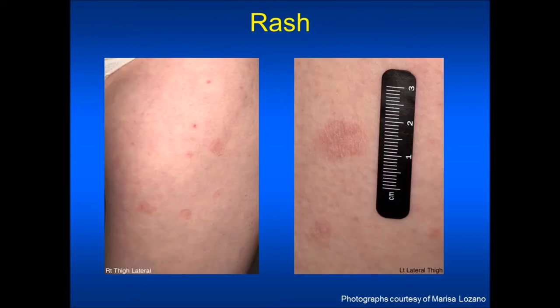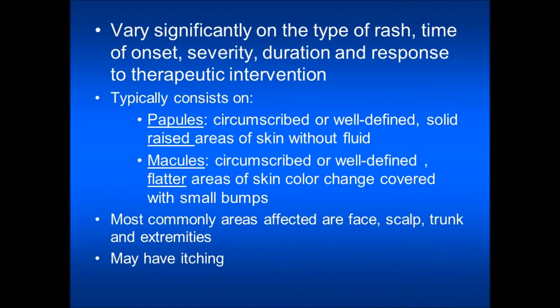In this presentation we will review rash and other skin changes that may occur. A rash may vary significantly on the type of rash, time of onset, severity, duration, and response to therapeutic intervention. A rash typically consists of papules, which are well-defined solid raised areas of skin without fluid, or it may have macules, which are well-defined flatter areas of skin color change.